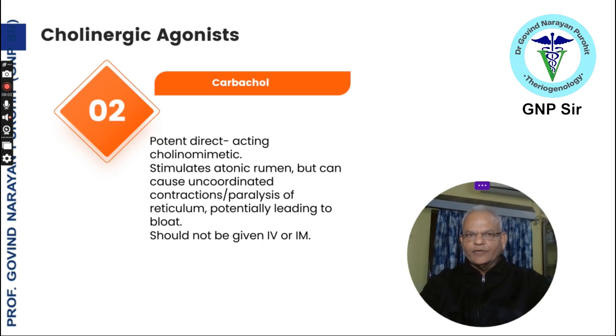Another cholinergic agonist is carbachol. It is a potent direct-acting parasympathomimetic that stimulates the atonic rumen, but can cause uncoordinated contractions and paralysis of the reticulum, potentially leading to bloat. It should not be given intravenously or intramuscularly — only subcutaneously. Carbachol is not available at many locations and is considered a very strong cathartic. It can cause intestinal contractions and even intestinal rupture if the impaction is not relieved. Use it with caution and warn the owner of potential dangers.